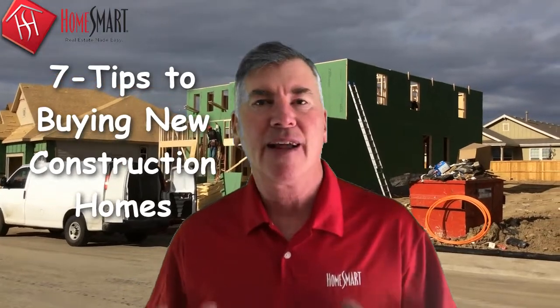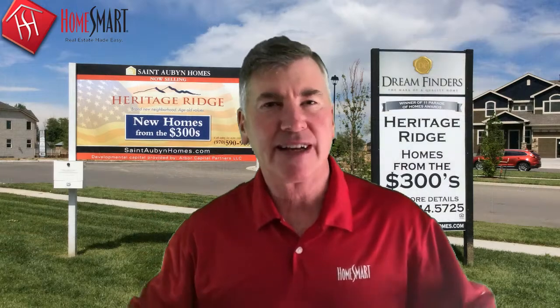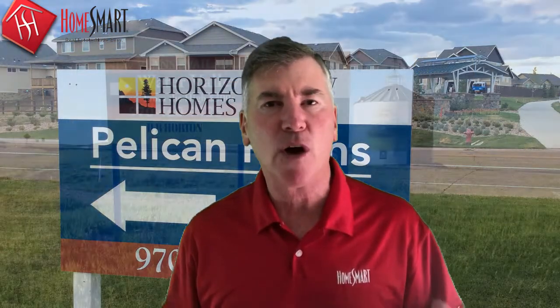Today in this episode of Kim's Home Smart Buying Tips, I'm going to give you seven tips for buying new construction homes, because buying an existing home versus a new construction is a very different process. We will review these seven tips in detail during this video. Today we're focusing on high-volume national builders who build hundreds of homes in multiple subdivisions a year, as opposed to the custom home builder that might build one or two homes a year.